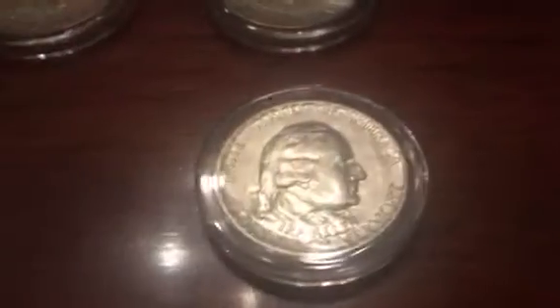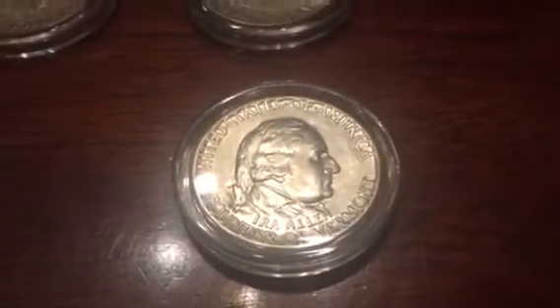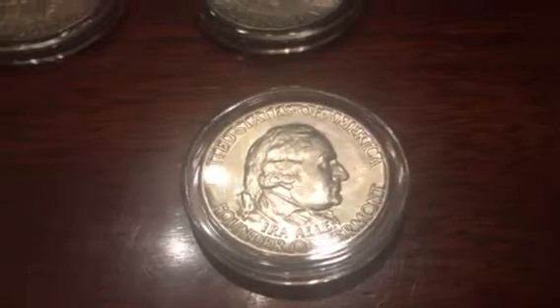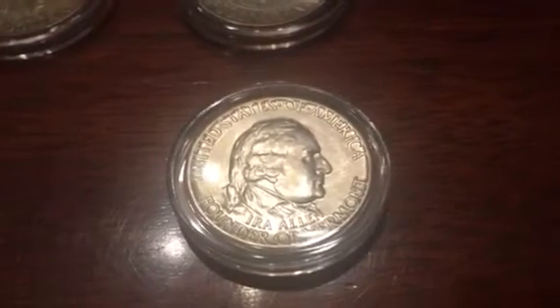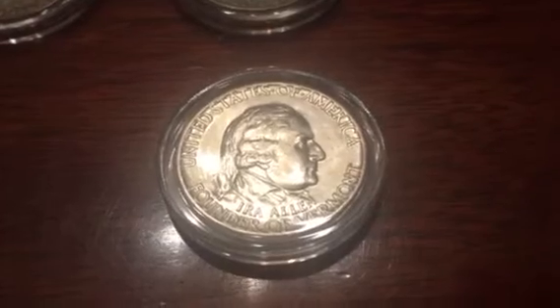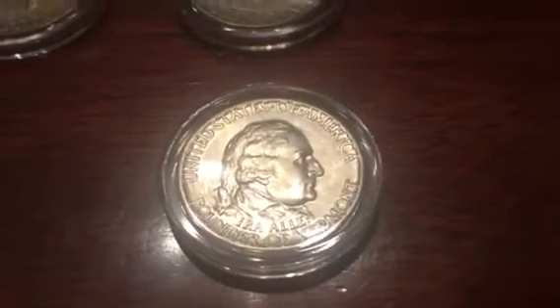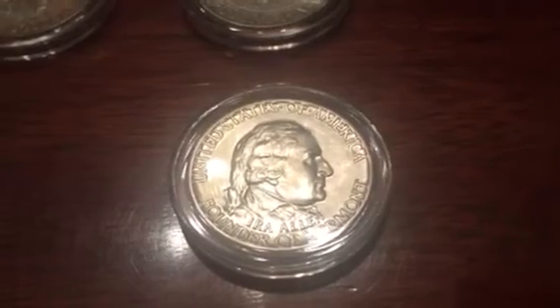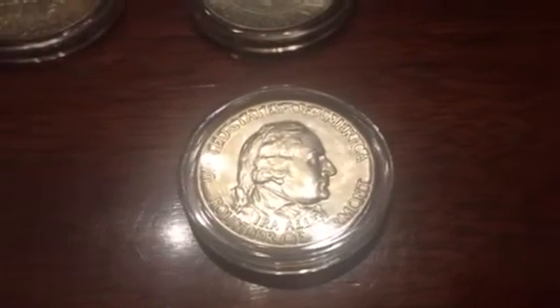And then we go over to the bottom right. This is the 1927 Vermont Sesquicentennial. This was an issue that commemorates the 150th anniversary of the Battle of Bennington and the independence of Vermont. The obverse shows a head of Ira Allen, who is the founder of Vermont, and then the reverse bears a catamount walking left. A beautiful coin.